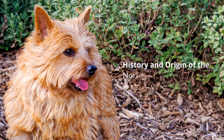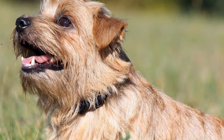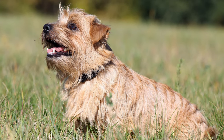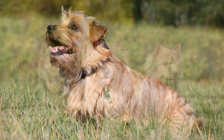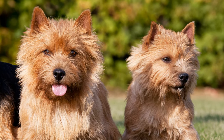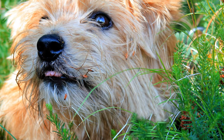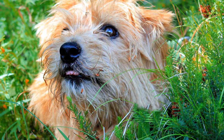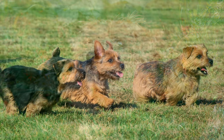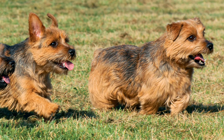The breed's origins can be traced back to the agricultural county of Norfolk, England in the 19th century, where a special terrier was bred to control rats and rabbits in fields and stables. It is thought that breeders crossed Yorkshire Terriers, Irish Terriers and other terrier types. Many travelling traders would own several of these terriers at once, with which they would offer farmers their rat-catching services when they moved from farm to farm.